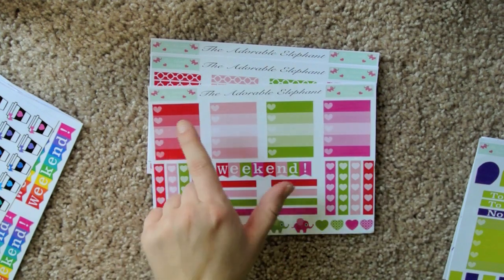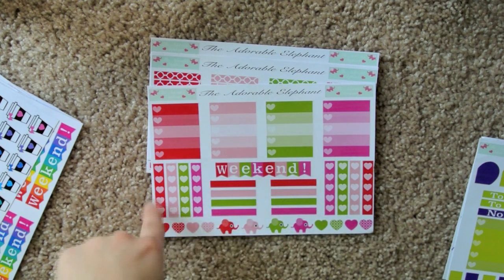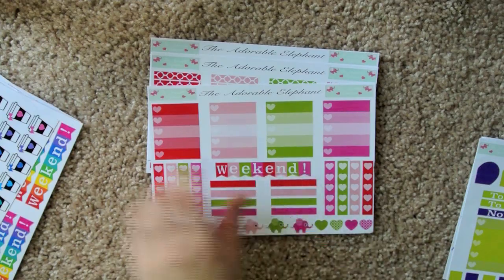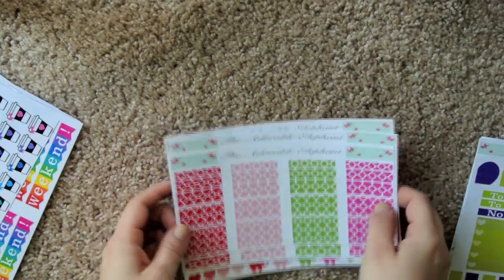Anyway, we have the coordinating colors with heart checklist boxes, and heart checklists, and hearts, and elephants, and headers, and weekend stickers. So this is going to make a really cute spread. I could find something really cute and decorative to do with it. I've got a couple of ideas already floating through my head.